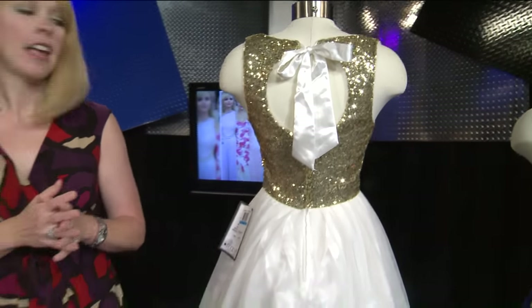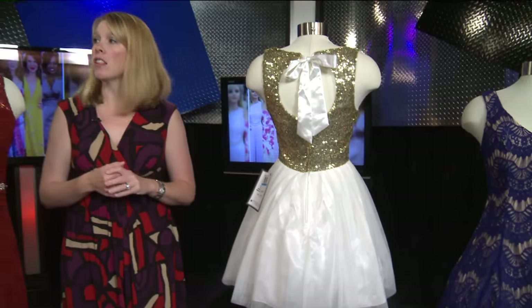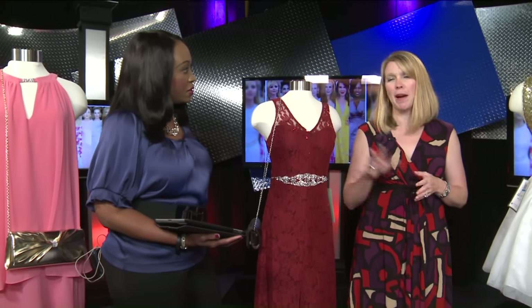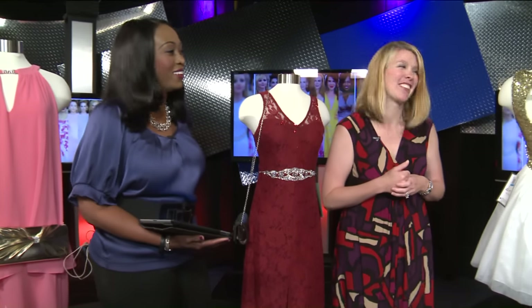These dresses are not that expensive either. A lot of them start as low as $50. I saw a couple that went up to almost $200, but this one is $89. And with a great Macy's coupon, you're going to get a good deal.